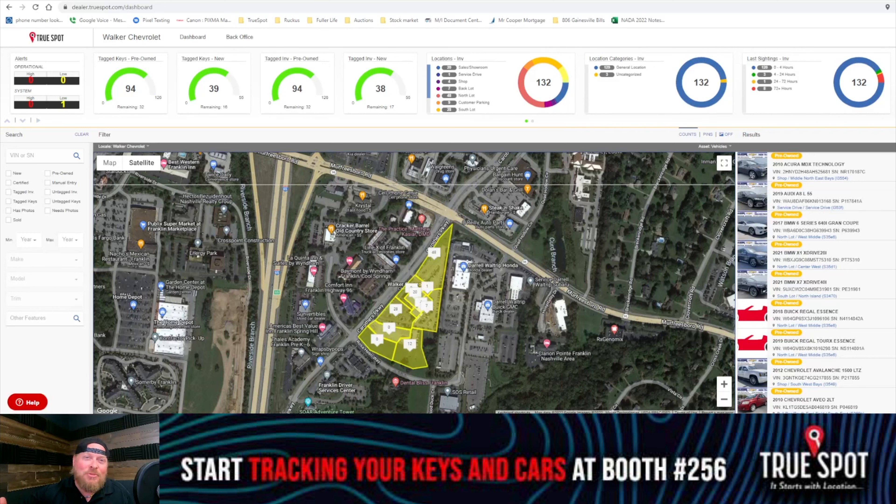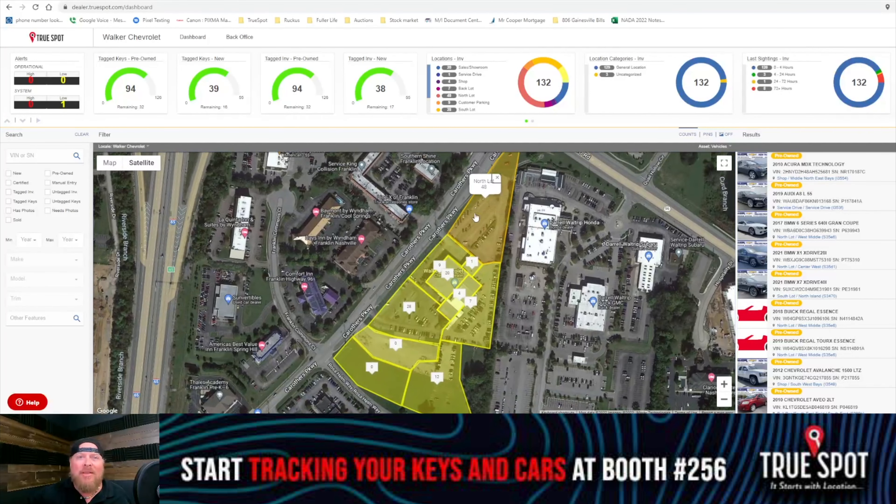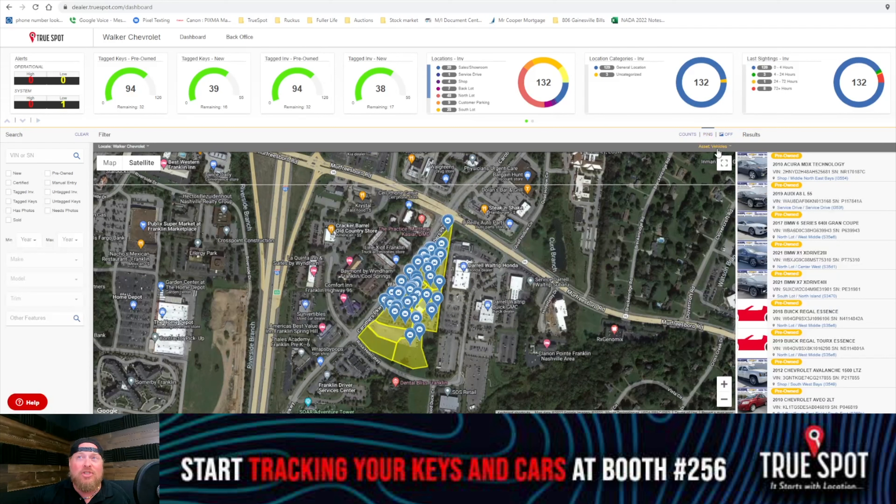So here we are on the desktop dashboard. There's plenty of different things we could go over, but I just want to show you some basics of how you could use this to really help your store out and make sure you're not losing anything. You can see the map here, and this is where we've set up a network to geofence off all these areas so you can see those keys and cars as they float around. I can turn the pins on to see all their cars at this dealership, or I can flip over to their keys.